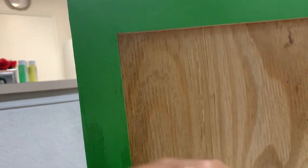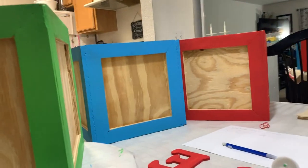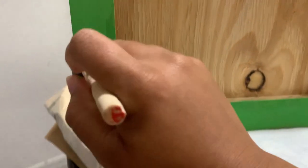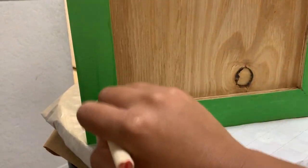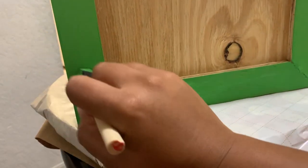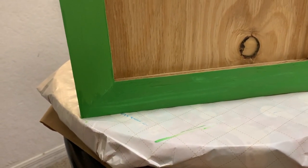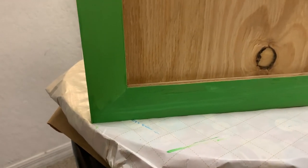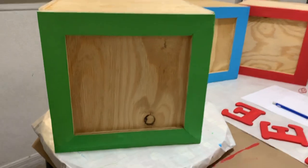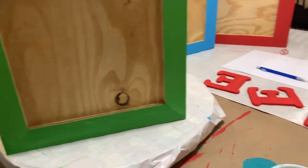I'm currently painting these baby blocks for the baby shower tomorrow. They came out so cute — they are custom-made. It's currently about 10:30 at night. I always wait until the last minute. My husband's vacuuming at 10:30 at night, but it came out so cute.